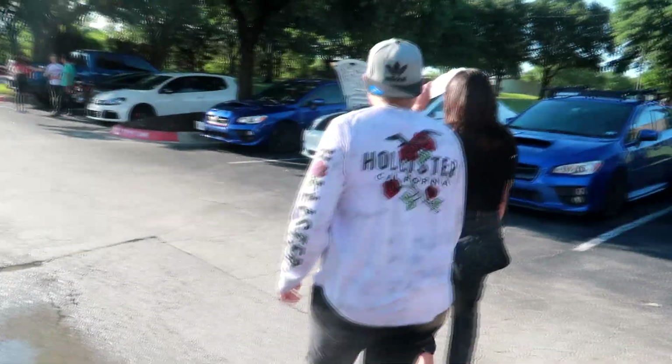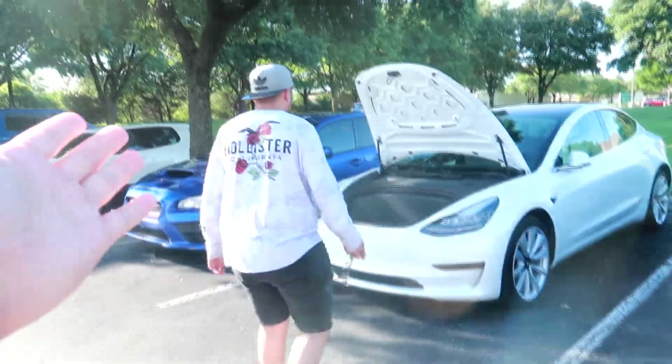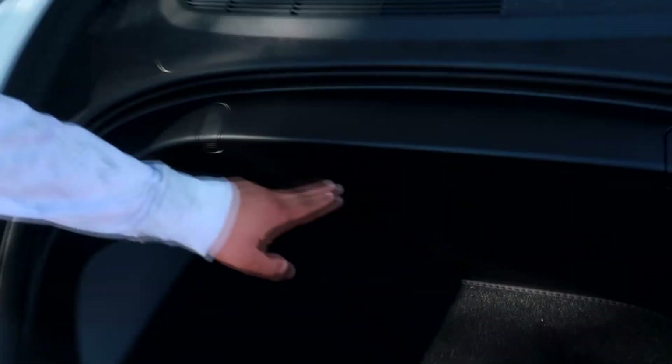We've got a couple of us here, whole group back there. Andrew and the crew up there. Andrew's car has the best engine bay — it's got twin turbos, a small little intake, and the battery relocated right here.